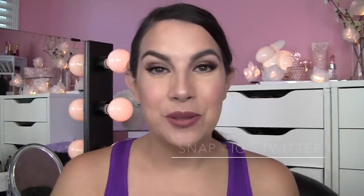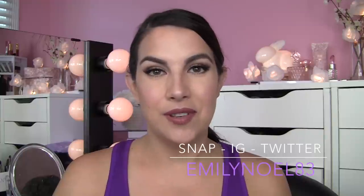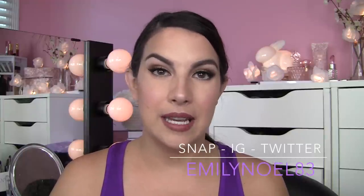Hey everybody! Thank you so much for tuning in. I'm so happy to have you here for this video. These are the kinds of beginner makeup tips that I really wish I would have had when I started with makeup. All of the things I'm going to mention are things that would have taken the way I was initially doing something and made it so much easier and so much better as far as the end result goes.